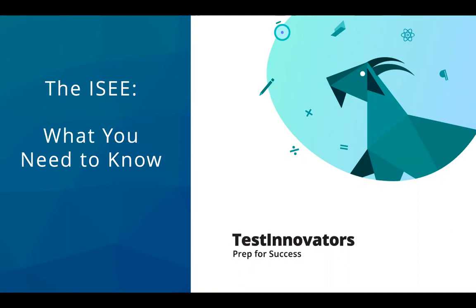This webinar is being recorded, so we'll send out a recording afterwards to everyone who registered. If you'd like to go back and reference anything we talked about today, you'll be able to do that. If you have any questions as we go along, feel free to type those into the Q&A, and if we have time at the end I'll answer as many as I can. Any we don't get to, we'll send out answers after the webinar with the recording.